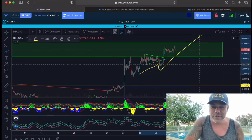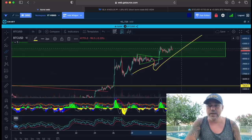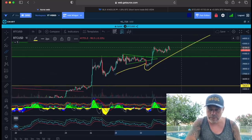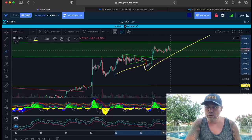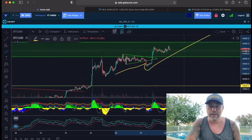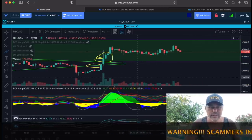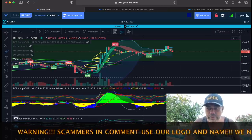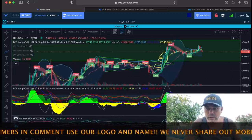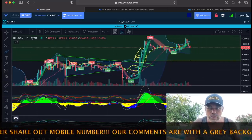Now we are in this green area guys, in this green box — this is the important box. We need to try to break the 42k level and we are doing our best. A lot of volume came in sideways; maybe one more push above this box to 43k. That is what we are trying to do here, so let's see how the BAM performed in this one-hour chart — I think it was a good chart to trade.